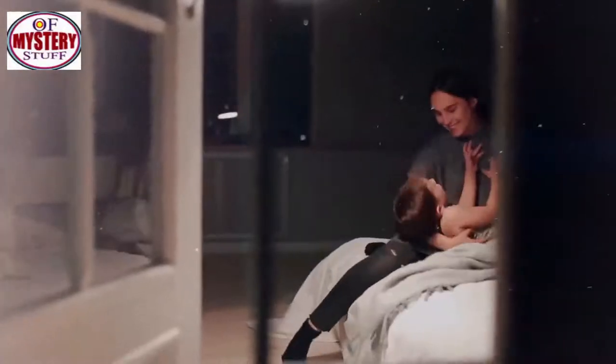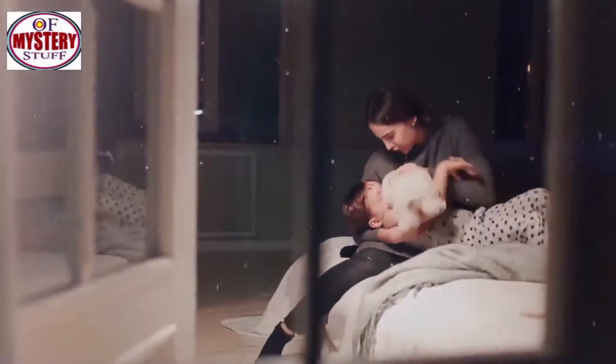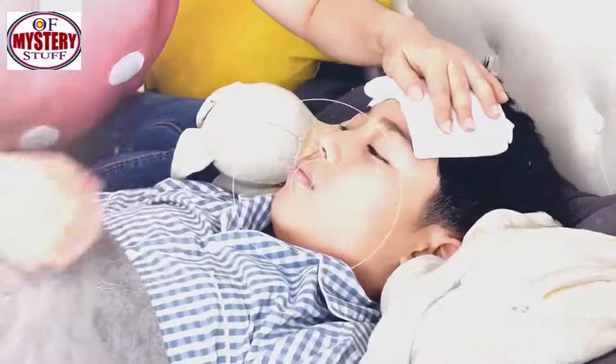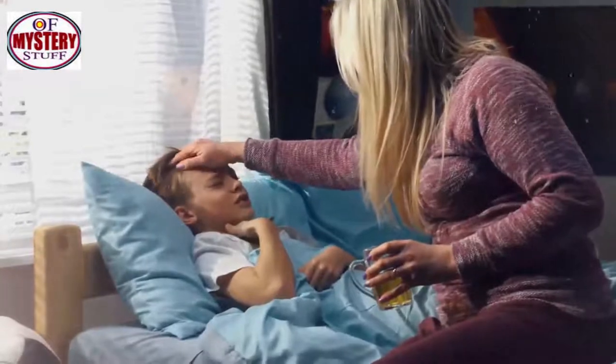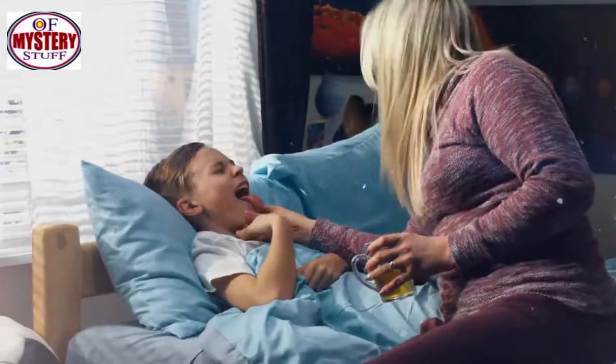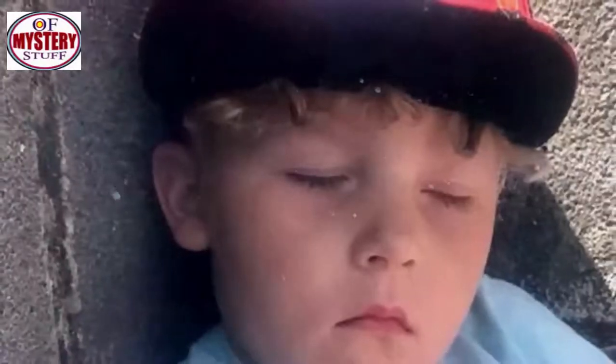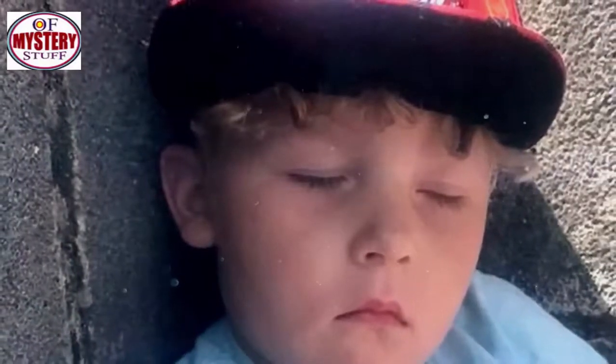Yet she didn't think much of it, believing that the little kid might have been tired, and so she took him to bed. Yet later on that night, Beau got a fever and started shivering. The little boy told his mother that he was feeling cold and drowsy, and his condition only worsened from then on. When he woke up in the morning, Beau was so lethargic and his face was slightly swollen.